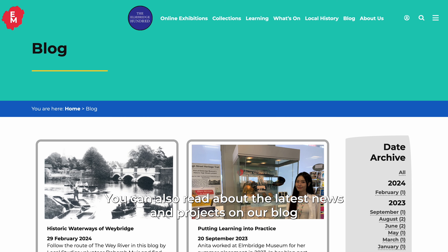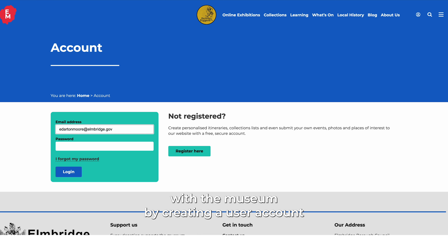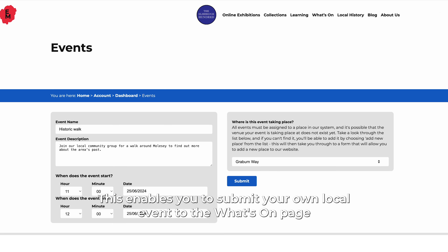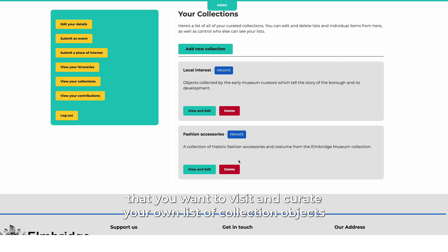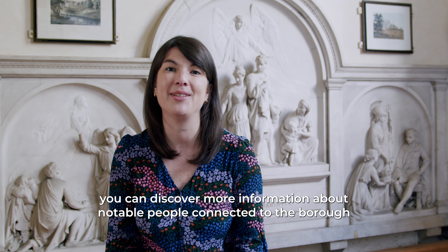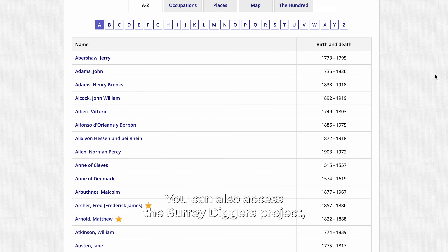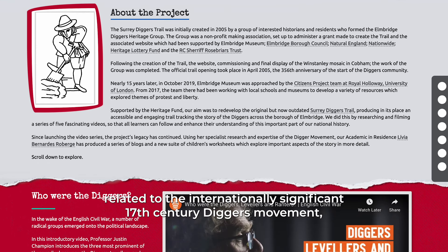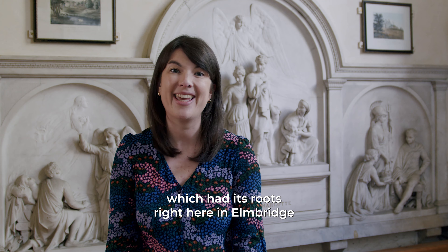You can also read about the latest news and projects on our blog. We encourage visitors to get more involved with the museum by creating a user account. This enables you to submit your own local event to the What's On page, create an itinerary to keep track of events and exhibitions that you want to visit, and curate your own list of collection objects. On the museum website you can discover more information about notable people connected to the borough — there are over 600 of them on the Elmbridge 100 database. You can also access the Surrey Diggers project which includes a trail, videos and learning resources related to the internationally significant 17th century Diggers movement which had its roots right here in Elmbridge.